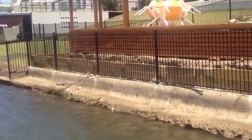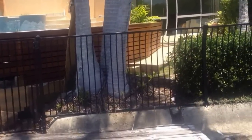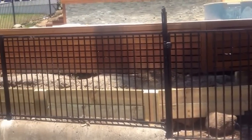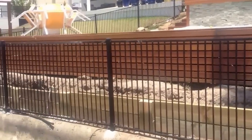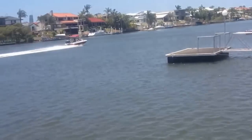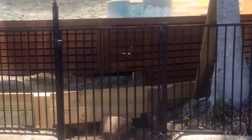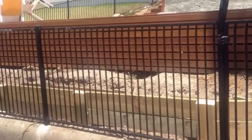Before we started, we had to get the architectural drawings done. The first thing they do is a SAWS test — SAWS engineers come out and do probes around the area where you're going to build. They give their engineering results to the engineer, and in this case they said the soil was very soft because it's right on the river.